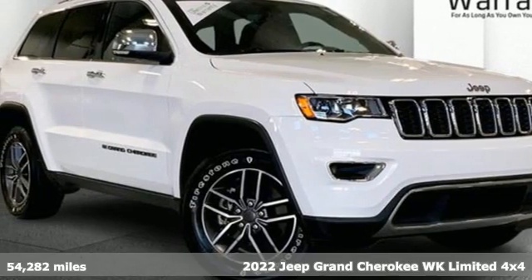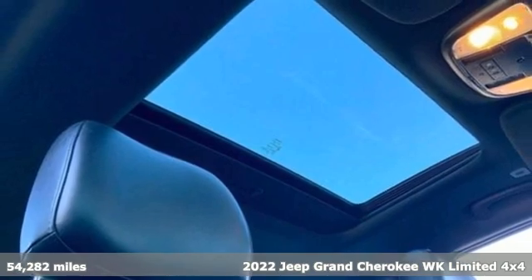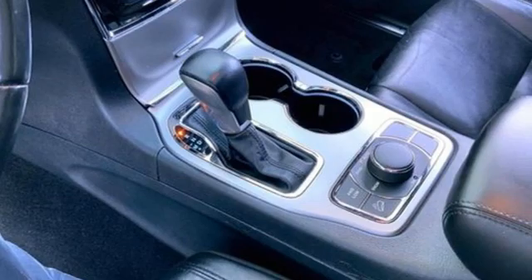It's a 2022 Jeep Grand Cherokee WK. In classic Jeep fashion, the Grand Cherokee WK offers a ride that is as spectacular as the scenery.